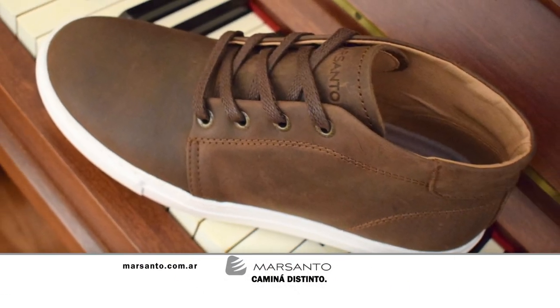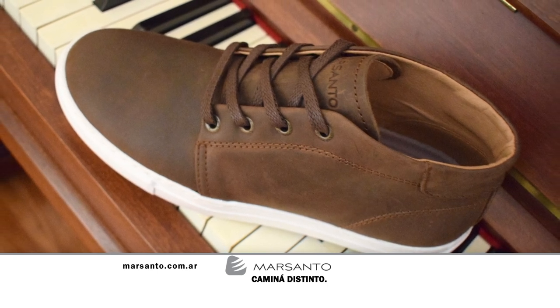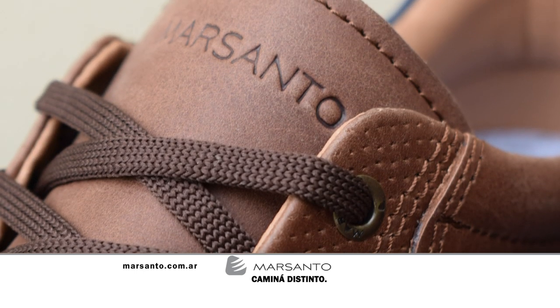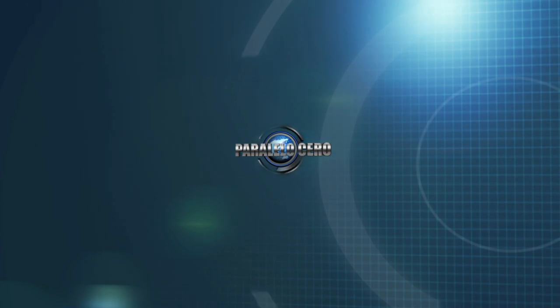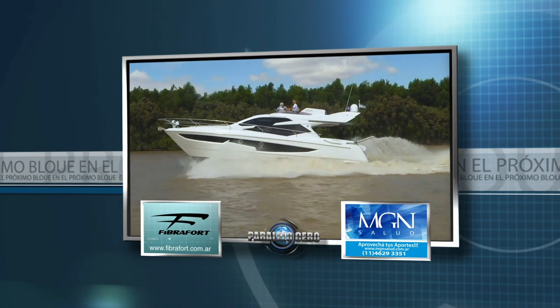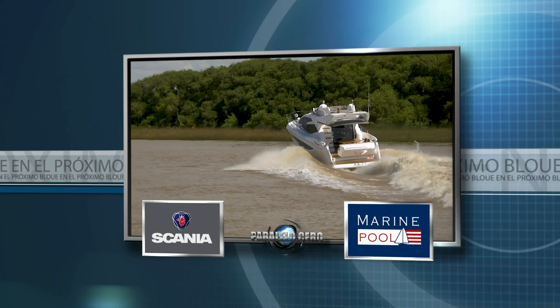En este espacio es momento de hablar de Mar Santo, un alto estilo calzado para hombres y mujeres. Mar Santo, caminá distinto. Para cualquier tipo de información podés ingresar a su página web www.marsanto.com.ar. Y sí, llegamos a la segunda y última pausa, pero queda algo más de Paralelo Cero. Hay mucho más Paralelo Cero aquí en el Garage TV. Tras la pausa te mostramos el nuevo Clase A 43 Fly.